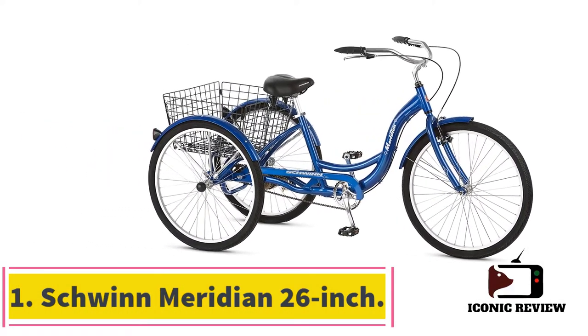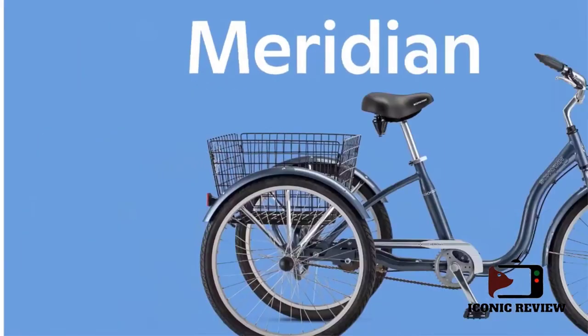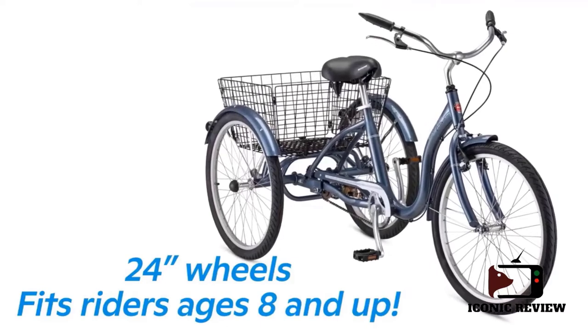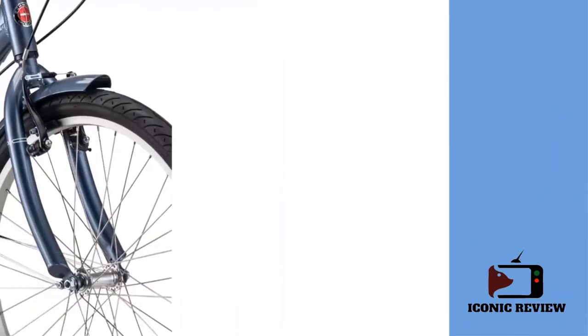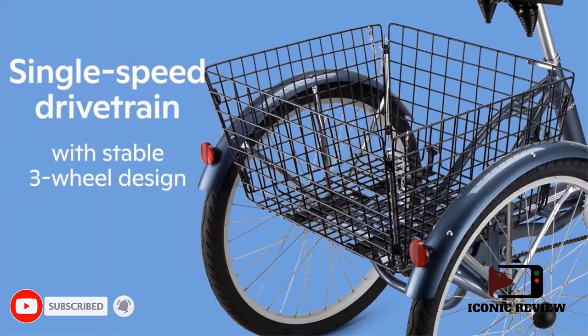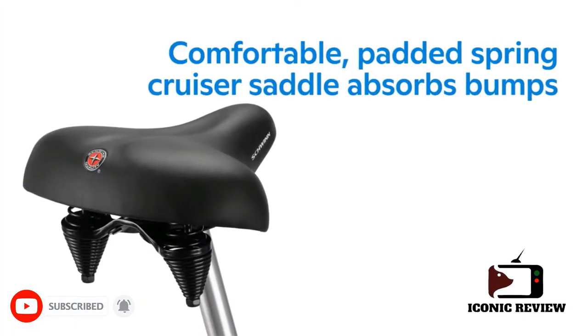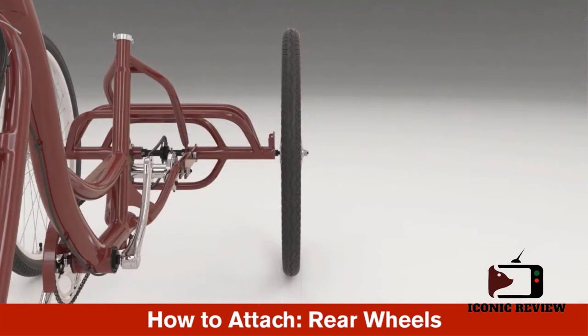The best adult tricycle is selected for its mix of great features and its low price. It functions effectively for all ages and has everything you need in a tricycle. This trike has a single speed and gear ratio. Tricycles are perfect for a single speed gear because they don't need to go fast or change speed by a lot. A single speed suits this tricycle because of its stable function and geometry.